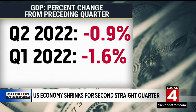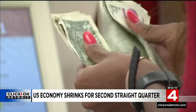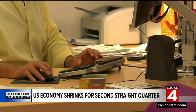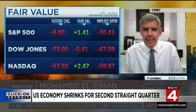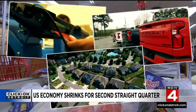The gross domestic product fell 0.9 percent in the second quarter after decreasing 1.6 percent in the first quarter. Historically, back-to-back declines have signaled a recession, but the strong labor market we're seeing could prevent an official declaration. This is an economy that's weakening at a much faster rate than most people expected. Whether we're in a recession or not is not as interesting as the fact that we are weakening really fast.